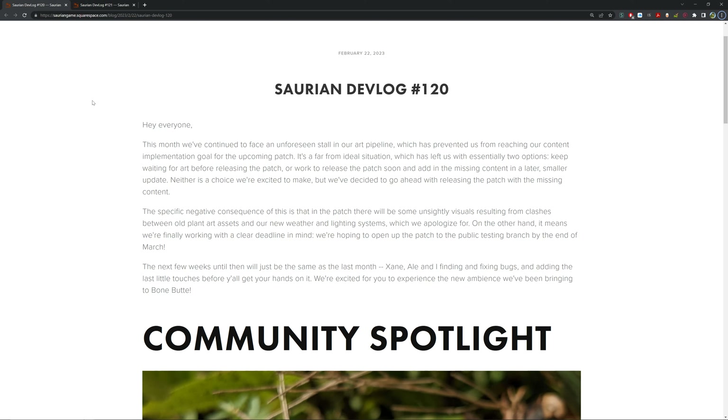Hello guys and welcome back to Joe's Ventures. Today we're doing devlogs for Saurian — we all love Saurian. It's a slow process but we're getting there. We've got devlog 120 and 121 for February and March, with a bigger update in March. We're starting off with devlog 120.